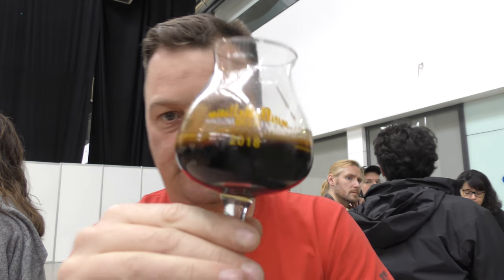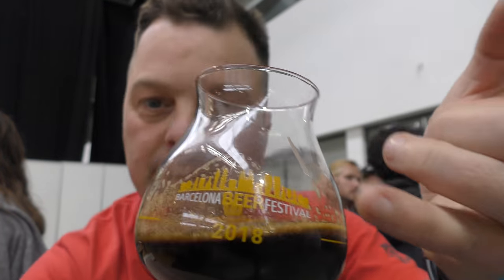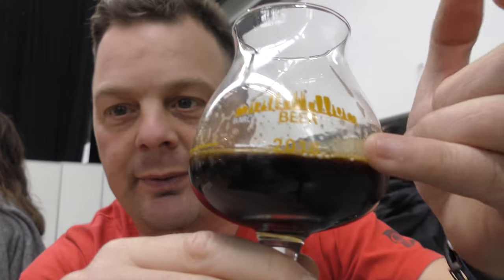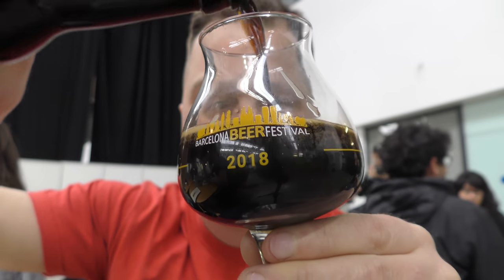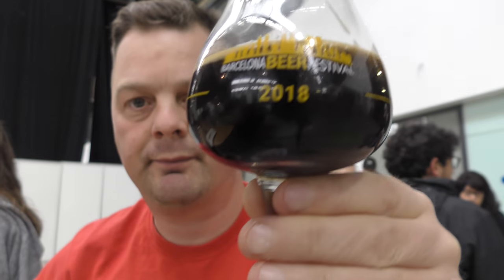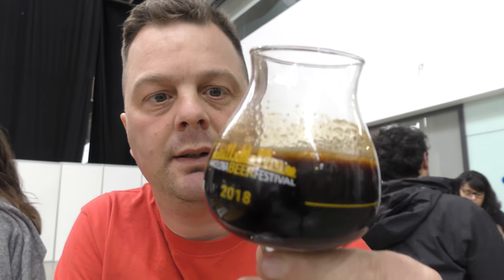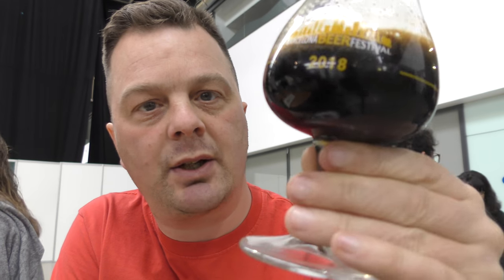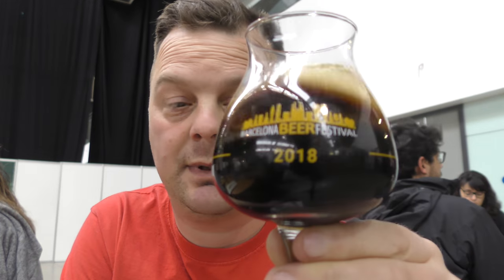Here's a look at the beer. It's a jet black beer in the glass, we've got a small one-finger tan kind of head. Let's get a little bit more in just to show you the head. Jet black, good lacing, good carbonation chasing the beer up the head of the glass.